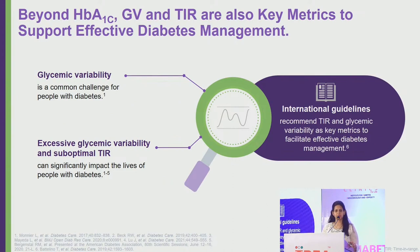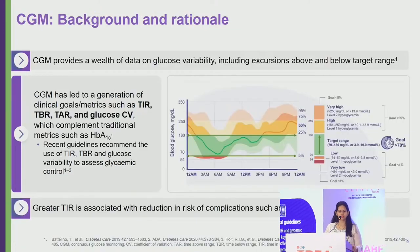Beyond HbA1c, glycemic variability and time in range are emerging as key metrics for diabetes management. Even with an HbA1c of 6.5%, a patient can still experience hypoglycemia and hyperglycemia episodes. Glycemic variability is essentially a combination of troughs and peaks in blood glucose — the higher the variability, the higher the risk of micro- and macrovascular complications affecting the lives of people with diabetes. Many guidelines now recommend specific time-in-range indices to achieve good glycemic control and prevent complications.